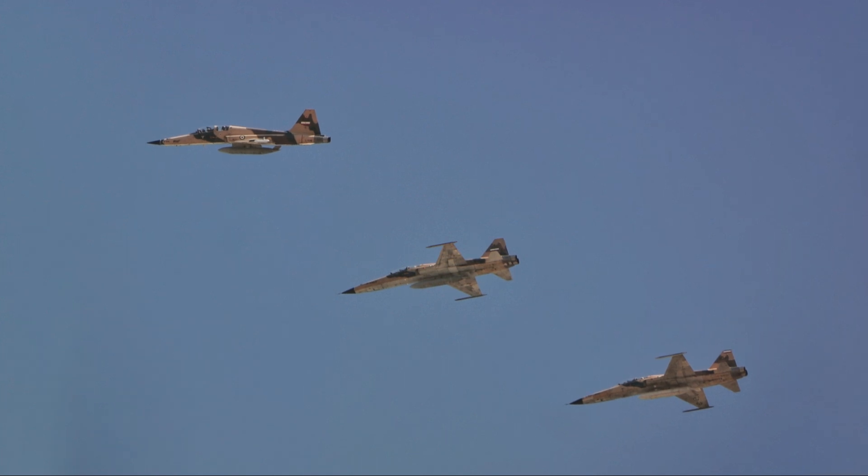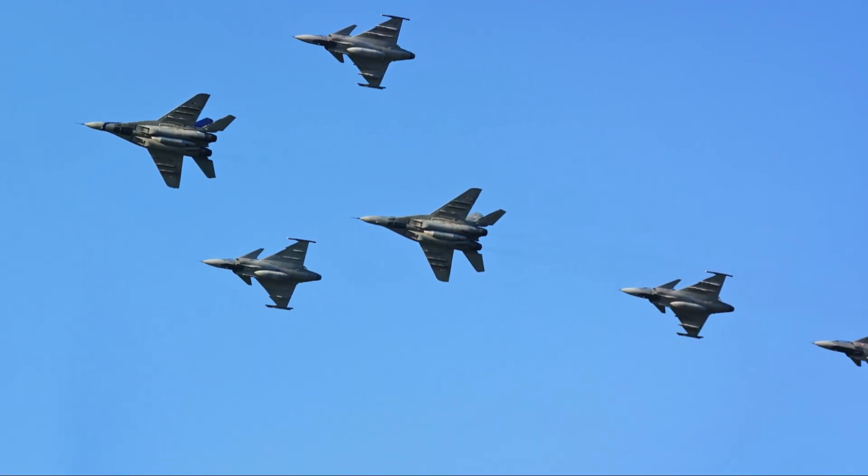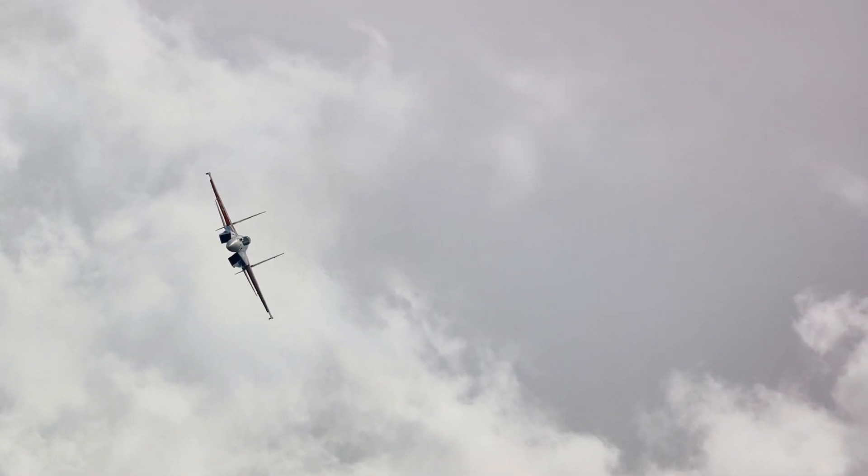A brief introduction to the Cobra Maneuver — it's a game of high stakes where precision, skill, and the right aircraft can make all the difference. Now let's dive into the top ten fighter jets that can perform this extreme maneuver.